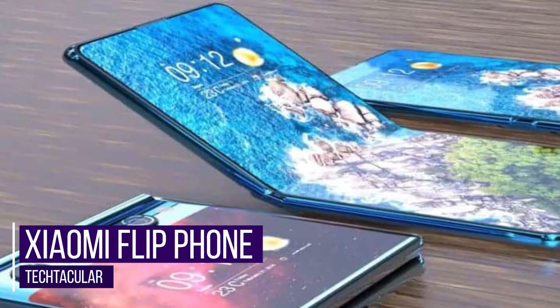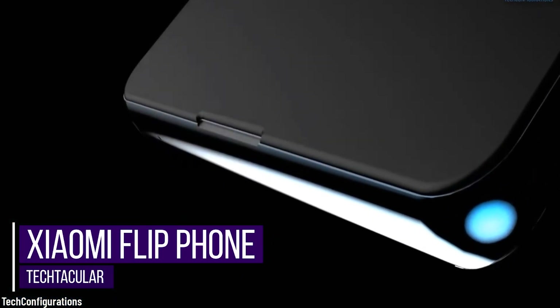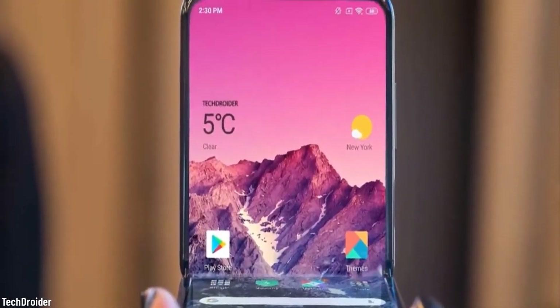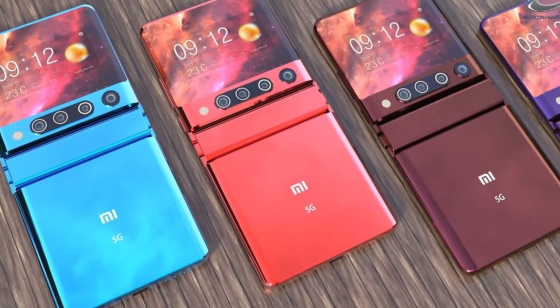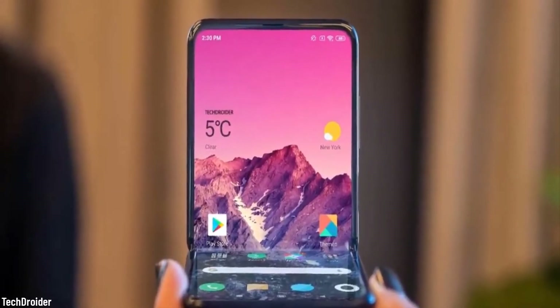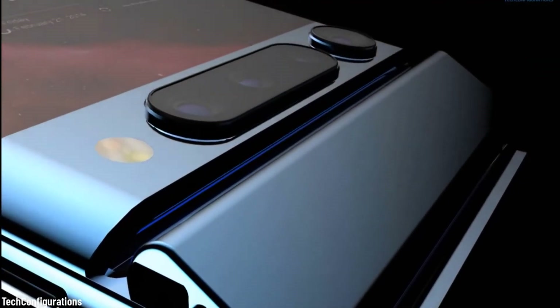Xiaomi Flip Phone. Although Motorola and Samsung have beaten Xiaomi and have already released the world's first clamshell foldables, Xiaomi is ready to get into the battlefield again with their own model of foldable phones. And from what we hear, it's going to beat both companies quality-wise. So if you're looking to change your smartphone with something that is smaller but just as powerful, if not more so, we think it's a good idea to wait until Xiaomi releases their first flip phone.